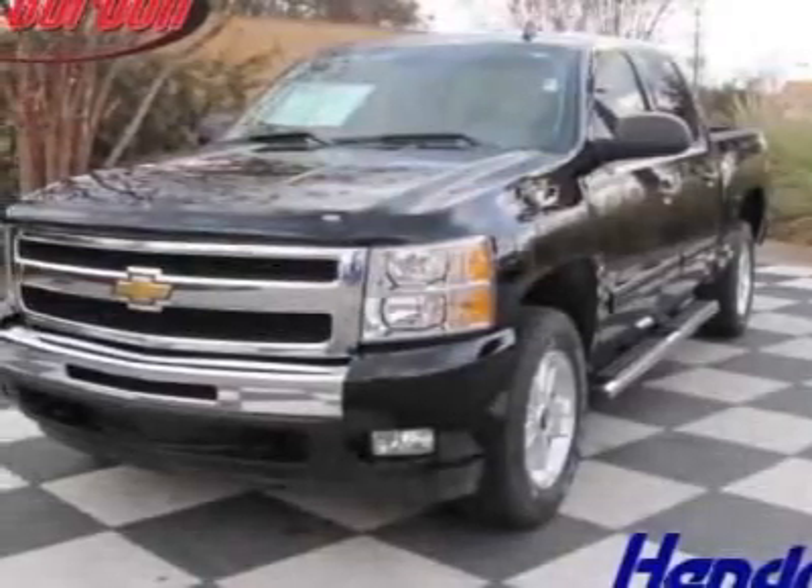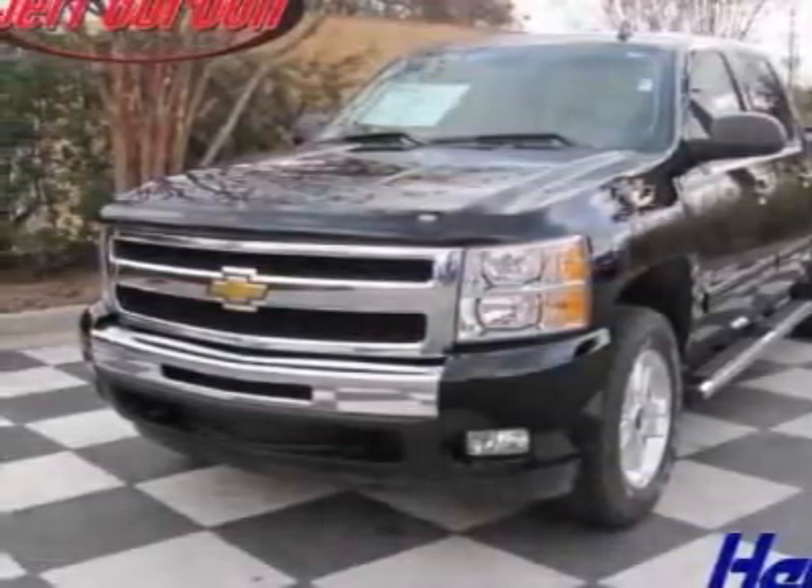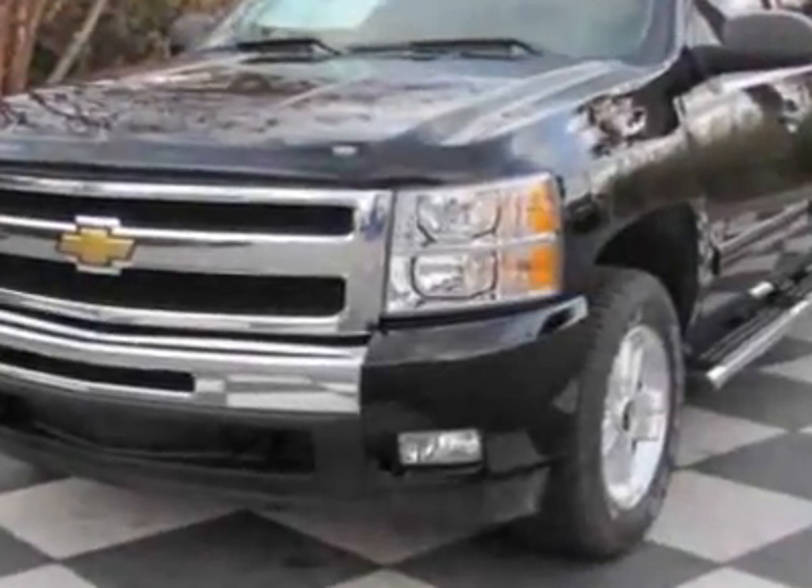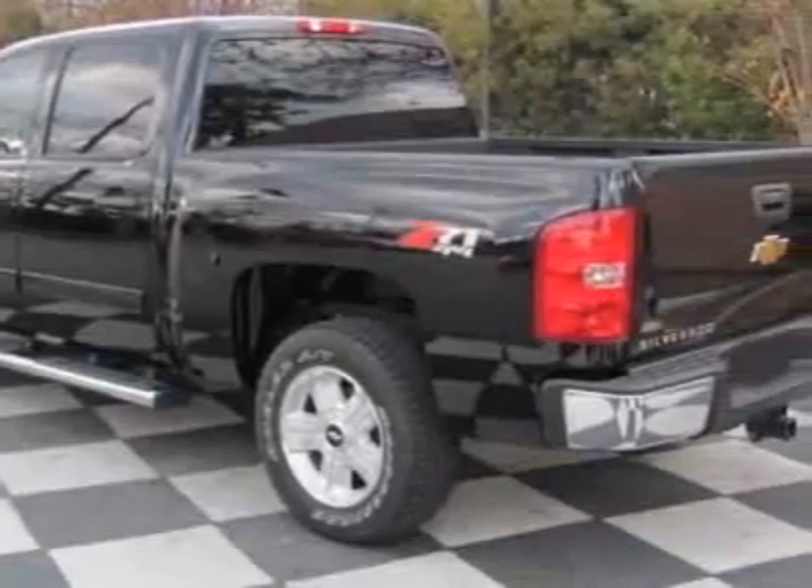Come take a look at this 2009 Chevrolet Silverado 1500. This Silverado 1500 has just under 20,500 miles. For your protection, this vehicle has a full factory warranty.